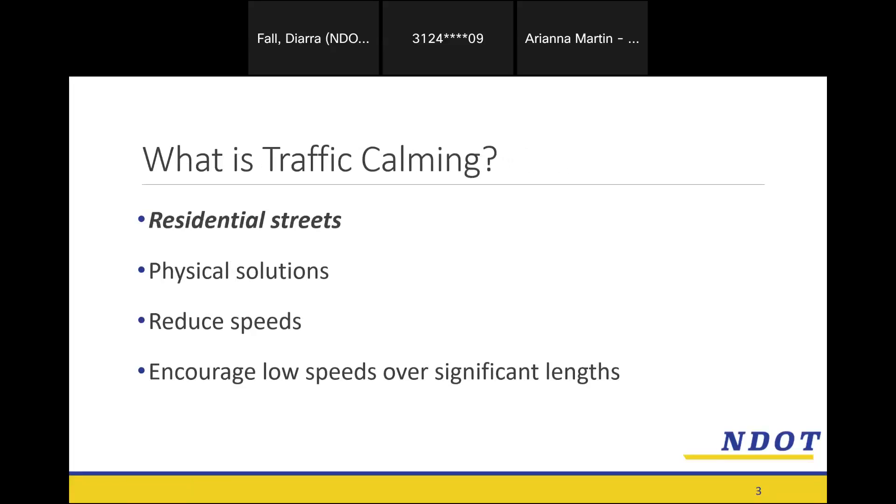What is traffic calming? This program at NDOT focuses on residential streets. We really want to make sure we're targeting the streets where people are walking to and from their houses to reach destinations or going for a leisurely stroll. We're not targeting major streets that are built to move people from one place to another.